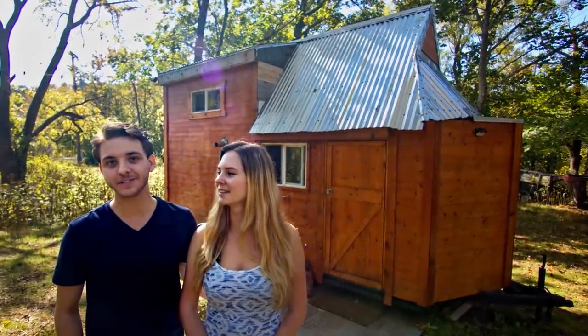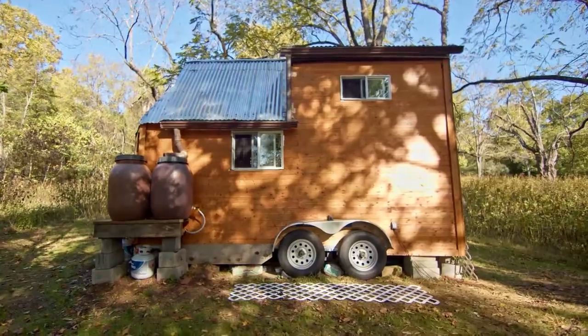Hi, my name is Xenia and I'm a veterinarian here in Virginia. My name is Eric and I'm a PhD student in physics, and this is our tiny house.